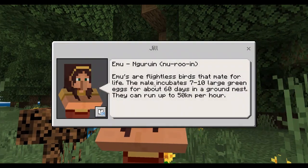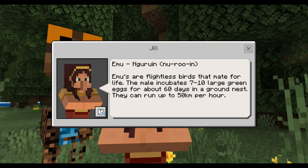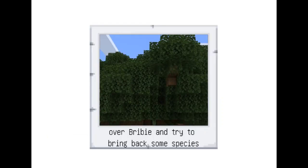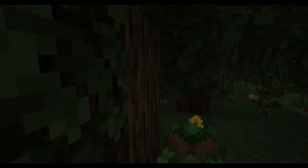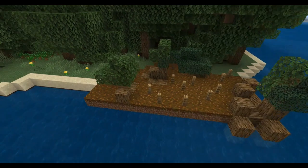We have a small number of emus, or naruin, on the island. The national park is surrounded by mangrove habitat. This is home to many creatures including crabs, birds such as ibis and lace monitors.